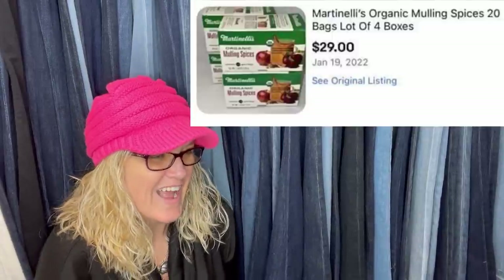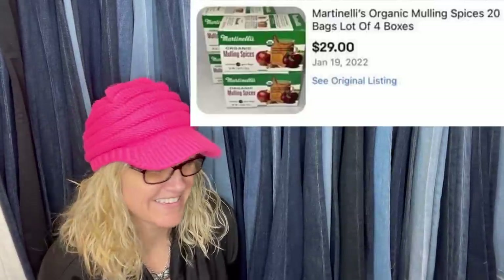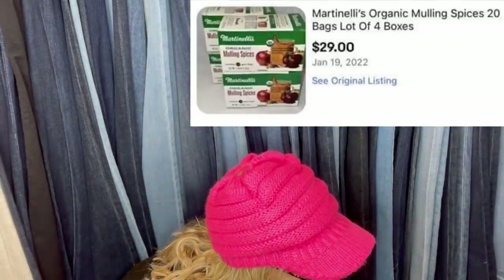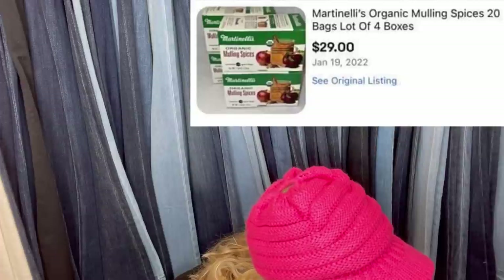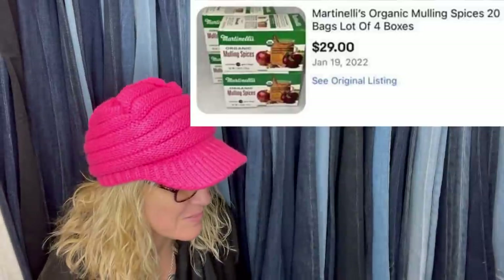Bought these on clearance at the grocery store after the holidays — paid 50 cents each, $2 total. Sold in four days. It looks like it's Martinelli's organic mulling spices, 20 bags, a lot of four boxes — $29 plus shipping. That is awesome.